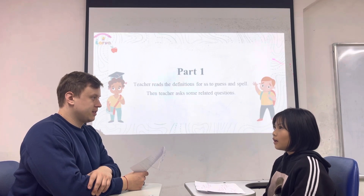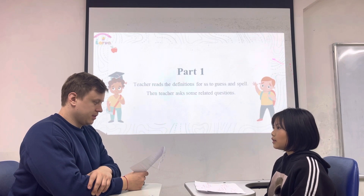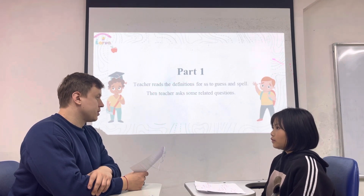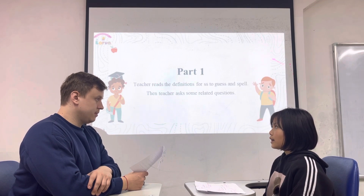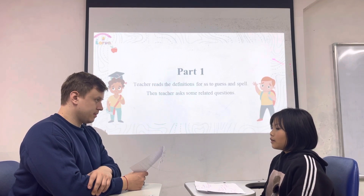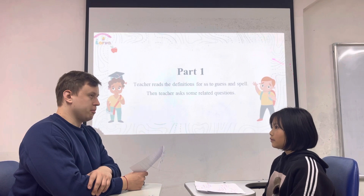Could you spell it? F-O-R-E-S-T. What do you see in the forest? I can see many trees and animals like tiger, lion, monkey and spider. And bears.